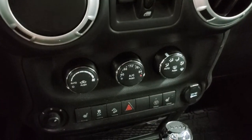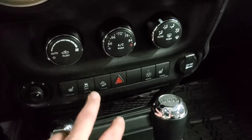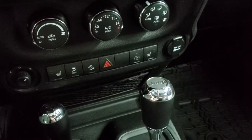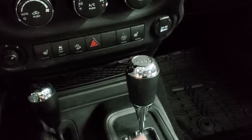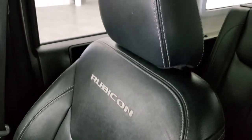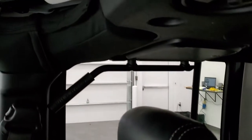Down here are your climate controls, heated seat buttons, stability control, downhill assist, and a 115-volt plug-in. You get the 4x4 shifter and a 5-speed automatic transmission. The passenger side floor mat and seat are in excellent condition as well — no rips or tears on that. It smells very clean inside this vehicle; I don't think it's ever been smoked in.